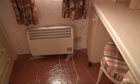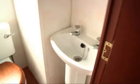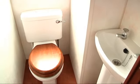Electric heaters do come as standard with this caravan. There is a separate toilet room with basin. And you move round into the main shower room with heated towel rail holder and sink.